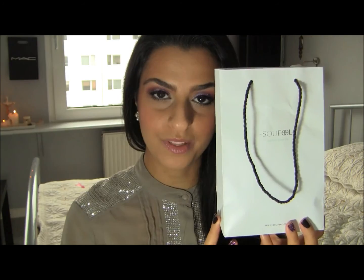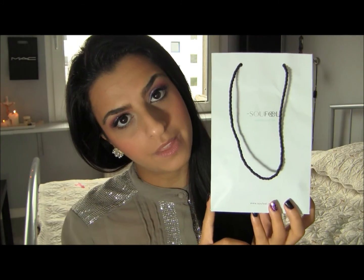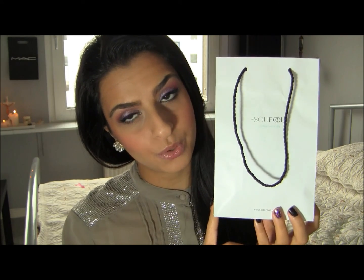Hey everyone, so today I'm super excited to do this video. It's going to be a review and it's going to be a giveaway. The product I'm going to review is from Soufeel.com and they are the biggest online charm store out there.